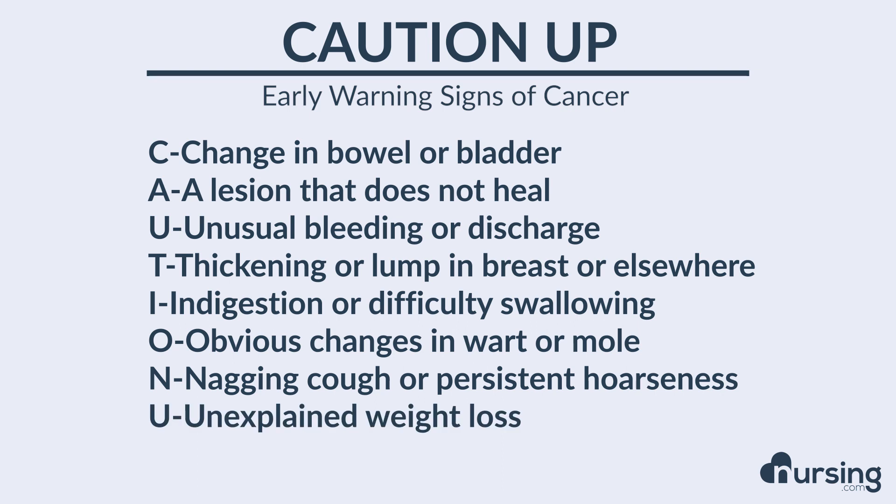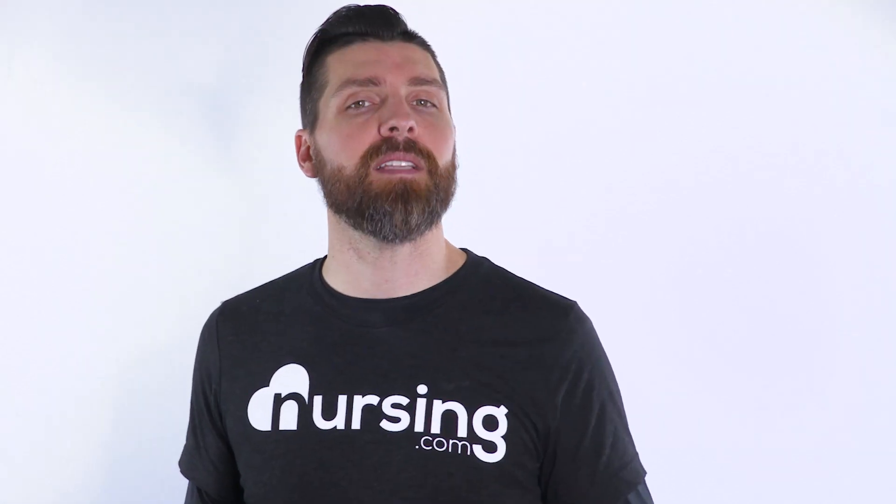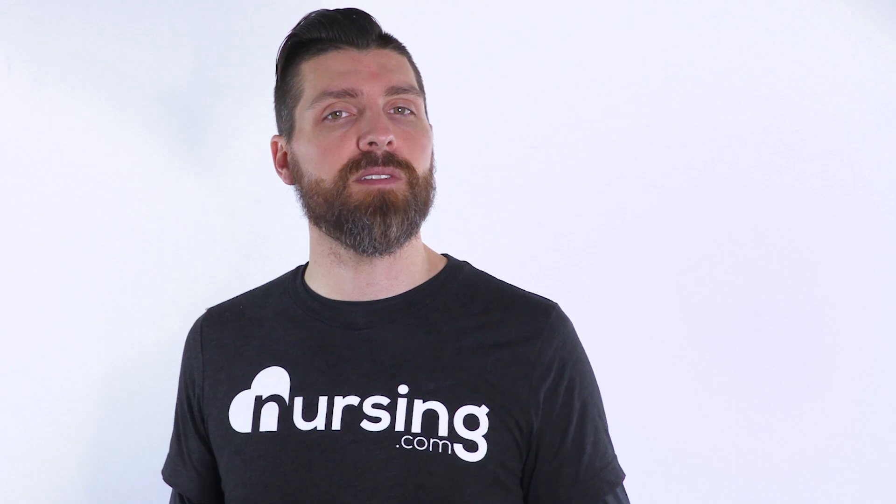U stands for unexplained weight loss. A real common thing we'll ask patients is: have you had any weight loss of maybe five or ten pounds over the last three months that was not intentional? You need to help them understand that an unintentional weight loss should be suspicious as a possible early warning sign that we should look into further.